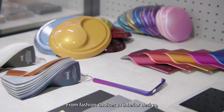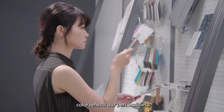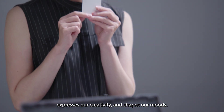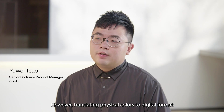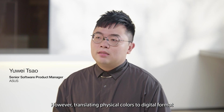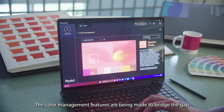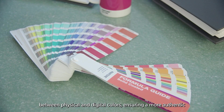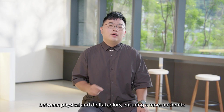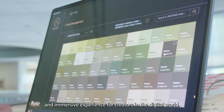From fashion choices to interior design, color reflects our personalities, expresses our creativity, and shapes our moods. However, translating physical colors to digital formats is a complex task. The color management features are being made to bridge the gap between physical and digital colors, ensuring a more authentic and immersive experience for creators in a digital world.